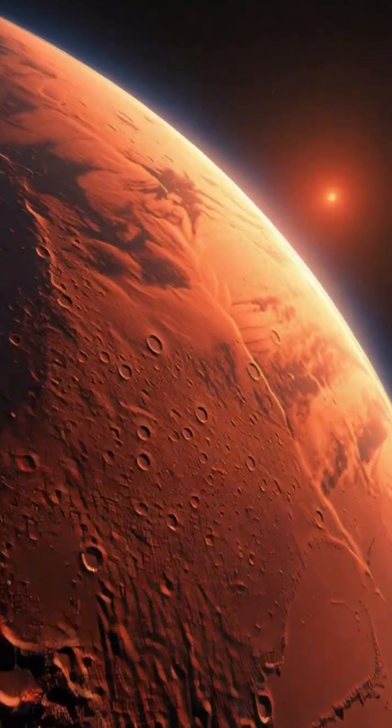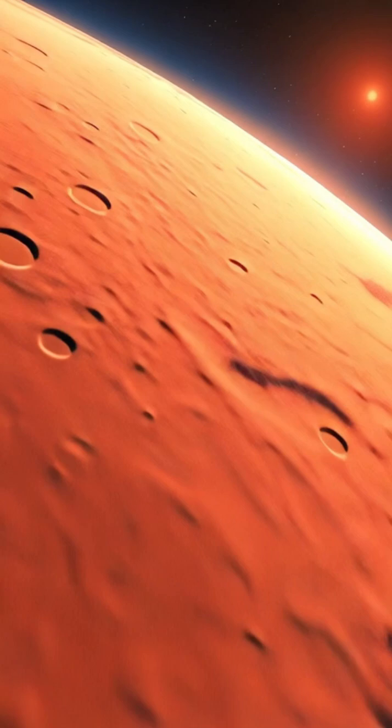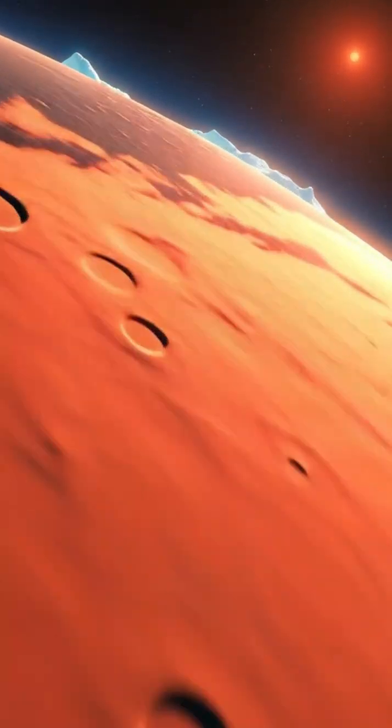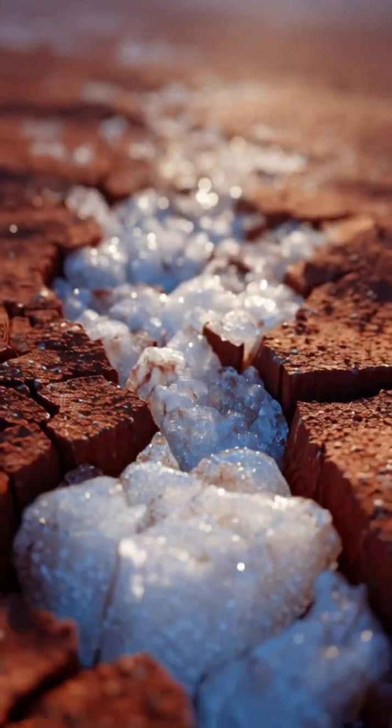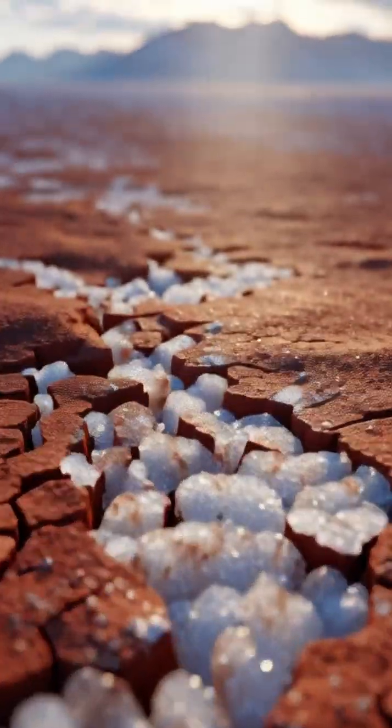Scientists may have just found the place where humans first step onto Mars. Hidden beneath the red planet's surface lies water ice, less than one meter deep, close enough to dig, close enough to survive.